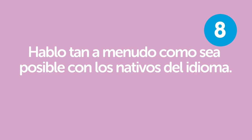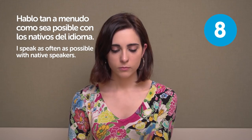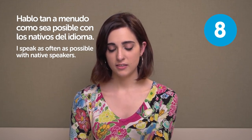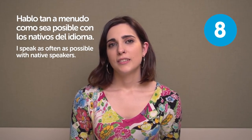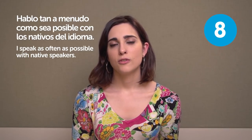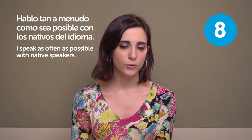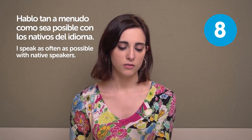Hablo tan a menudo como sea posible con los nativos del idioma. I speak as often as possible with native speakers. I think this is the best thing you can do. You can read as many books as you want and listen to films or songs, but to really learn a language, you need to speak it with native people.